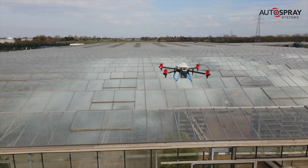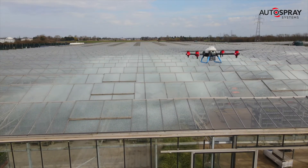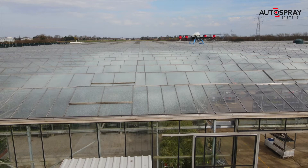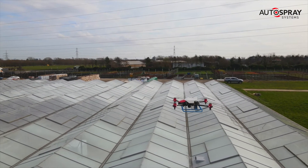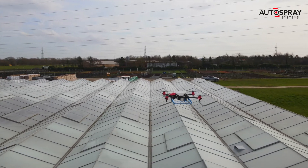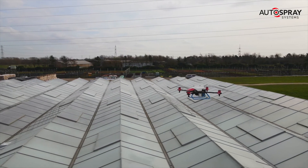This one-hectare greenhouse would use 600 litres of mixed agent and take about an hour to cover. So with a 20-litre tank, we'd need to refill 30 times, which keeps the ground crew on their toes — but at least they're not balancing in the gutter of a glass roof.